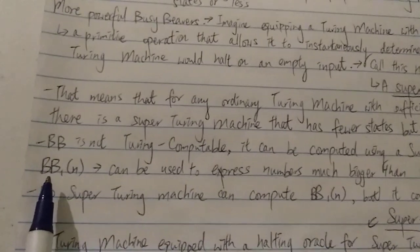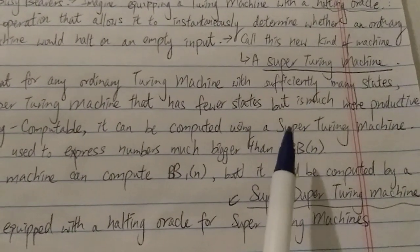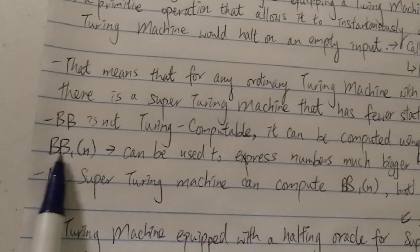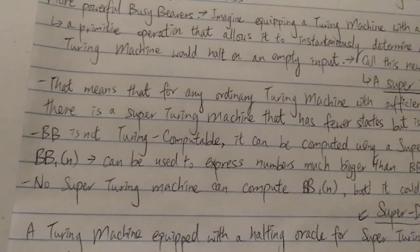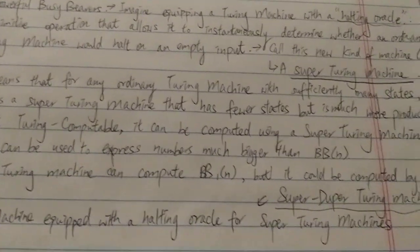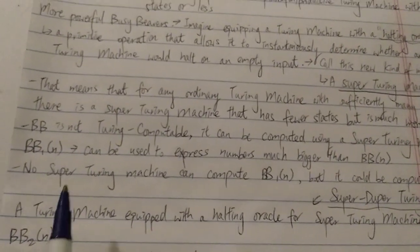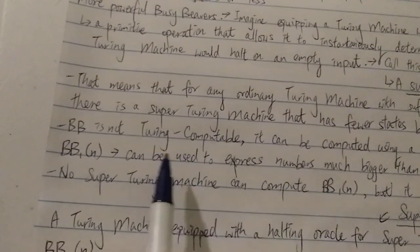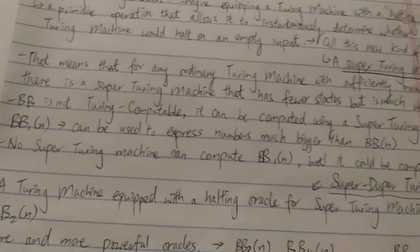The basic busy beaver is not Turing computable — we know it's a non-computable function by the basic Turing machine. However, the basic busy beaver can actually be computed using a super Turing machine, so there's always a more productive super Turing machine that can compute the basic busy beaver. It's a level higher than the standard Turing machine. There's a new kind of busy beaver function defined with this super Turing machine, and we write it as BB sub 1 of N. This busy beaver sub 1 of N can be used to express numbers way bigger than the standard BB(N).